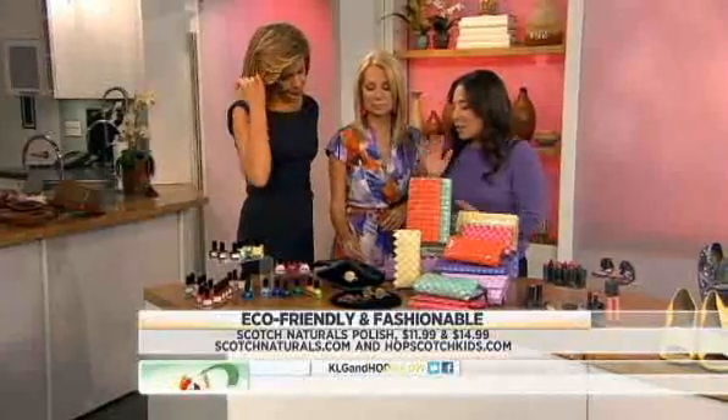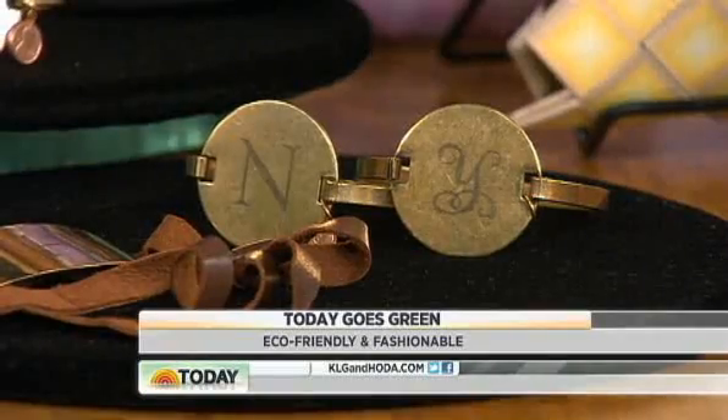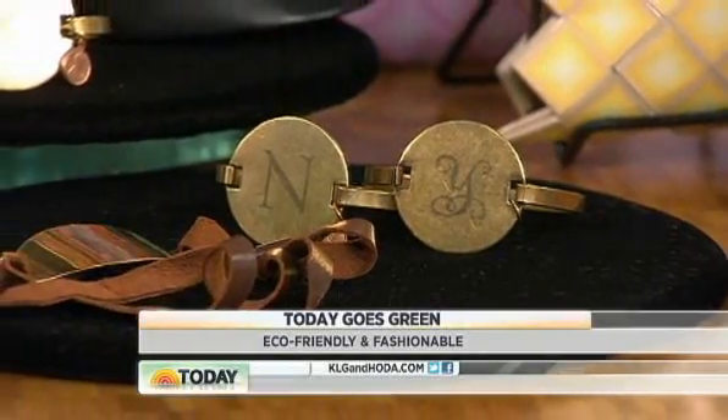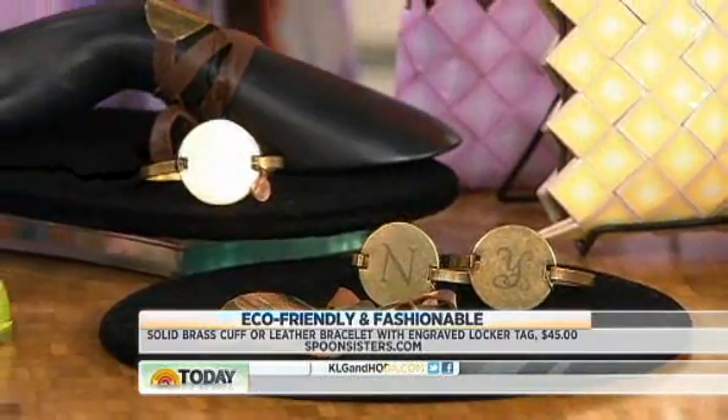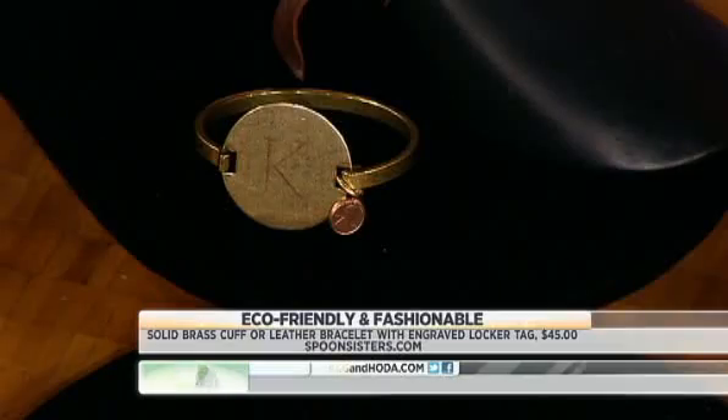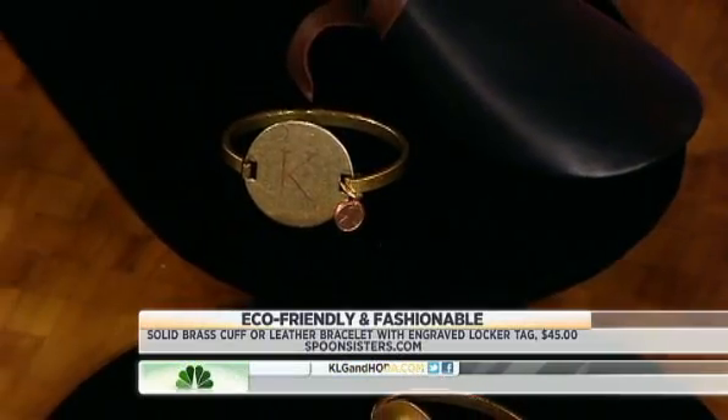These ID bracelets are nice. I think the best way to be eco-friendly is to go the recycling angle. These are vintage tags that this company called Spoon Sisters engraves. They have little leather bands on them or just a metal cuff — all recycled.